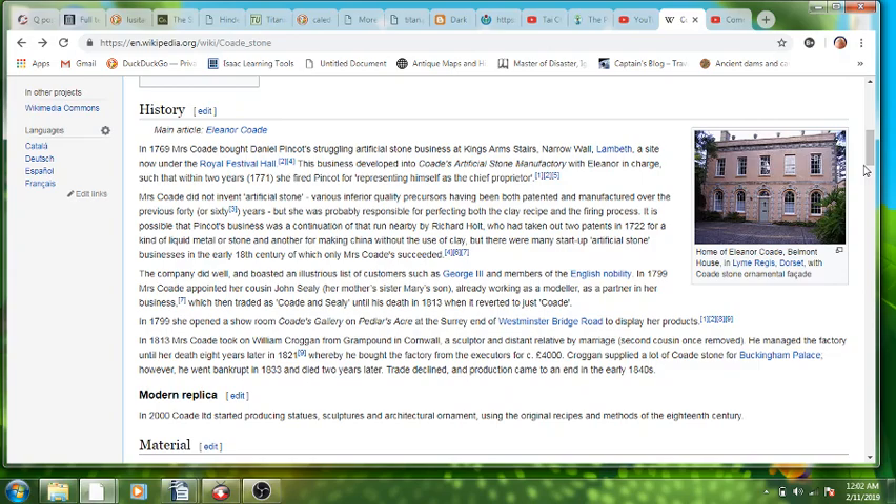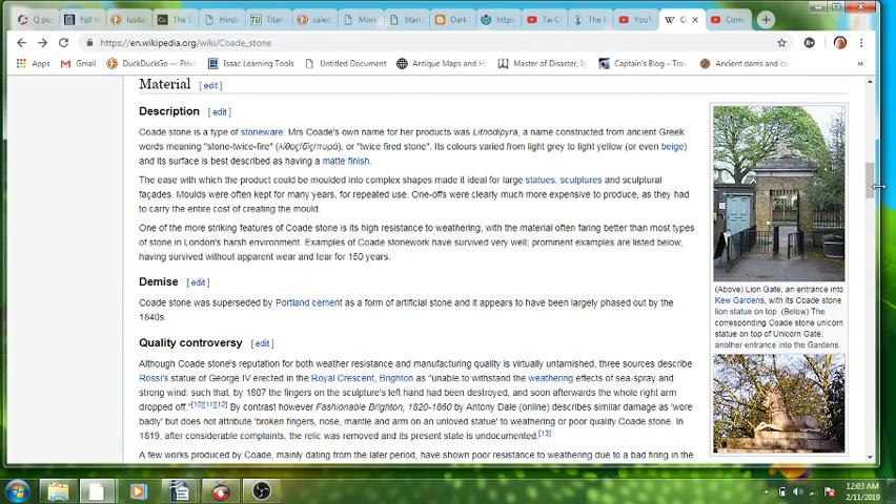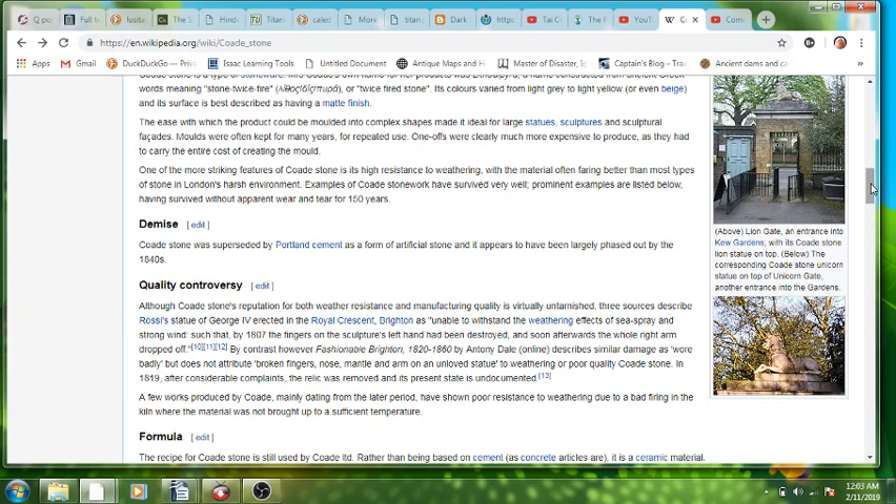Suddenly in 2000 they started producing statues again with this long-lost recipe that was suddenly found — it seems really, really weird. The stone is a light gray to light yellow or even beige, described as having a matte finish. Here's the lion gate at Kew Gardens, and here is the unicorn — all of the right coating in terms of symbolism in the statues made with it.